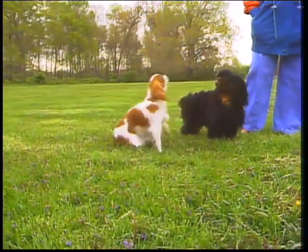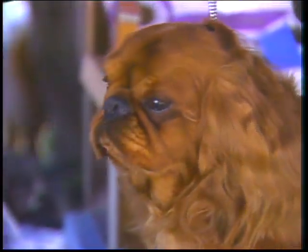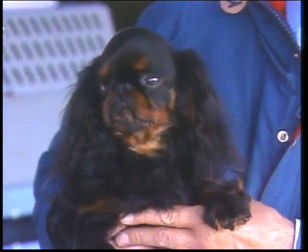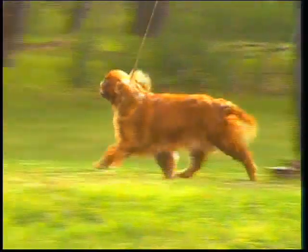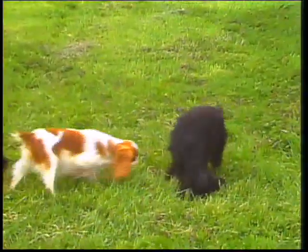The English Toy Spaniel is a delightful, affectionate toy dog with a decidedly aristocratic heritage. Companion to royalty for 300 years, the English Toy Spaniel is today equally at home in the country cottage or the city apartment.